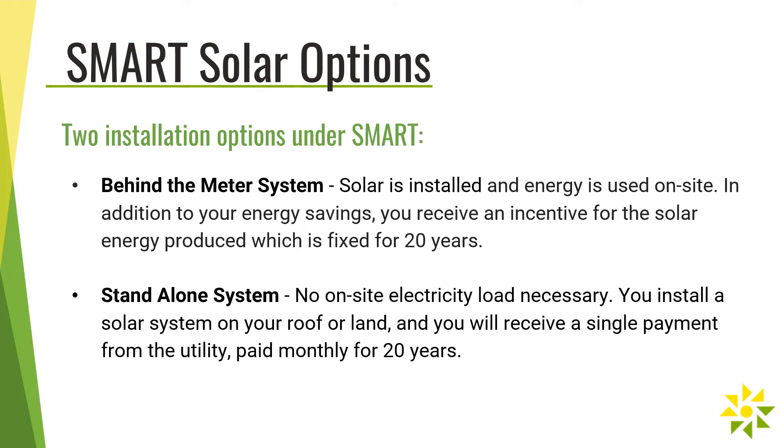One major change and benefit of the SMART program is that it offers incentives and compensation for two different installation models. Under the new program, property owners have a choice of installing a behind-the-meter system or a standalone system. With a behind-the-meter system, solar is installed and energy is used on-site. In addition to offsetting your electricity costs, you will receive an incentive payment for the solar energy produced, which is fixed for 20 years.